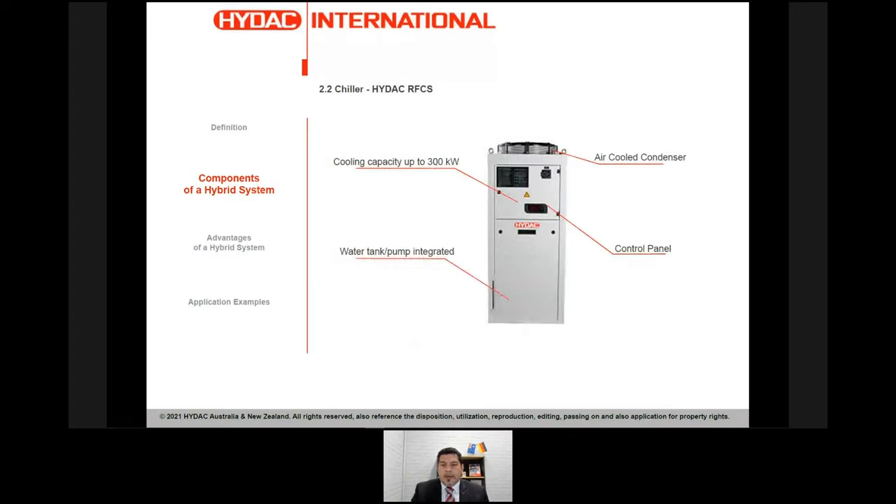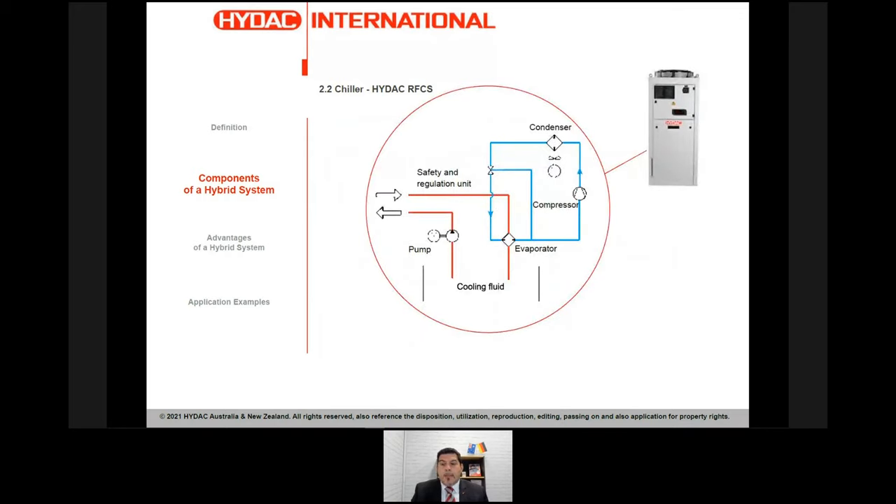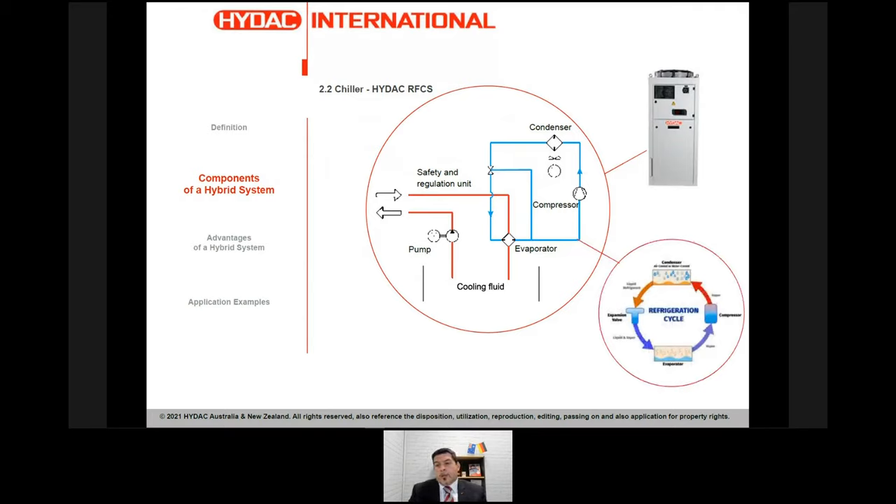The second main component of the hybrid system is the chiller, which we call RFCS — Refrigerant Cooling System. Cooling capacity is up to 300 kilowatts. It has a control panel, an integrated pump and tank, and currently uses two types of fluid: tap water or a water-glycol mix. The chiller has two circuits — the main recirculation circuit and the cold refrigerant side. In layman's terms, a little like your fridge at home. That refrigerant side enables us to cool the fluid below ambient temperature.